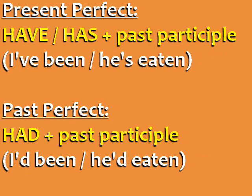In spoken English, it's very common to use the short form. In the present perfect: I've been and he's eaten. And in the past perfect: I'd been and he'd eaten.